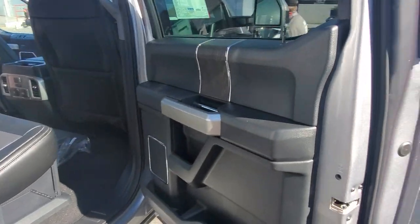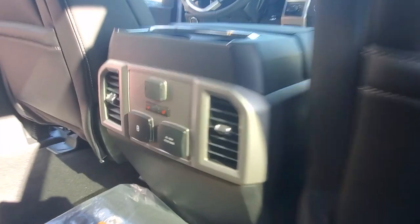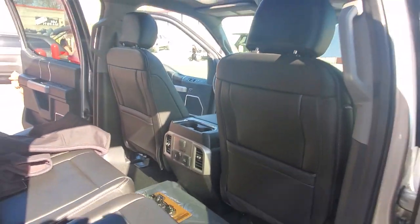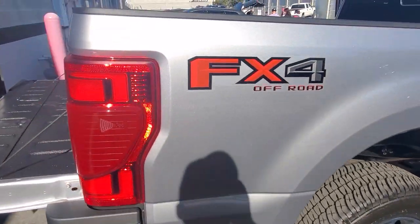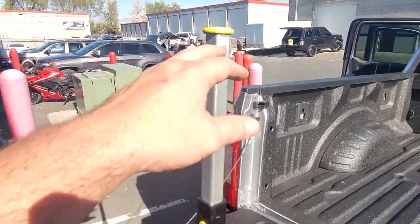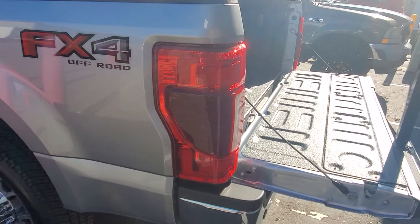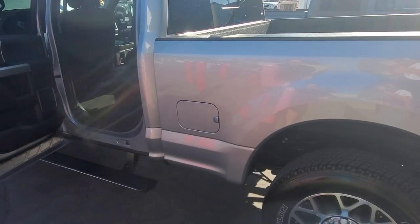Looks pretty clean — can't gripe about that. AC power, heated seats back here — nice. Nice bed, looks well aligned from factory, with the good old step and handle. Love the tail lights on these things. It also has the 4-way bird's eye view camera.